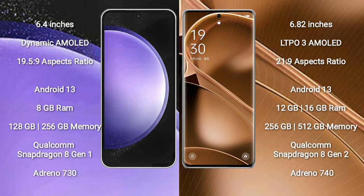Both the Samsung Galaxy S23 FE and the Oppo Find X6 Pro run on the Android 13 operating system.